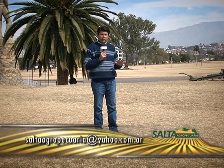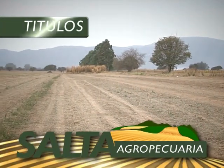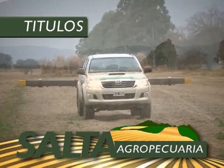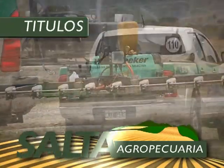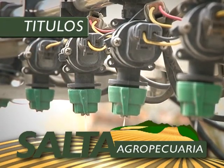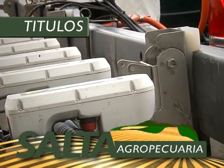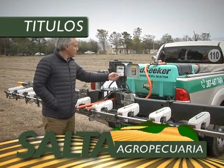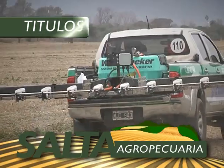Como lo hacemos habitualmente, presentamos a continuación los títulos que resumen lo más importante que veremos hoy. En esta emisión de Salta Agropecuaria, estuvimos en un campo del INTA Salta probando la efectividad del sistema de pulverización selectiva para malezas WIT Seeker, que representa y distribuye en la región la firma ESIN Agro Soluciones. Su titular Miguel Ricciardi nos explica las características de funcionamiento del equipo, la eficiencia en la aplicación y su consiguiente ahorro de productos con el menor impacto ambiental posible. Además, hablamos sobre las formas de adquirirlo e instalarlo en cualquier unidad de pulverización.